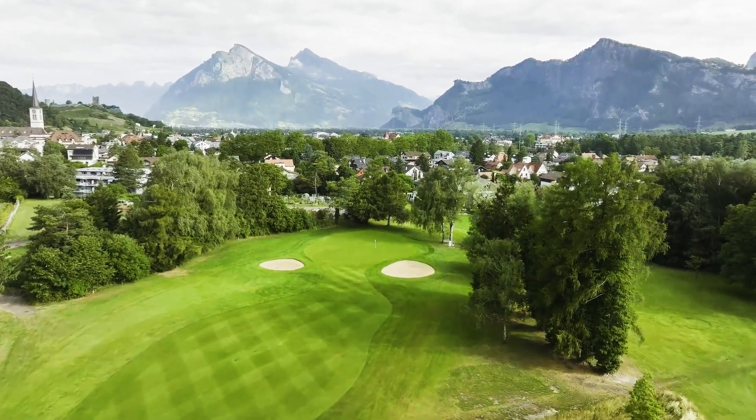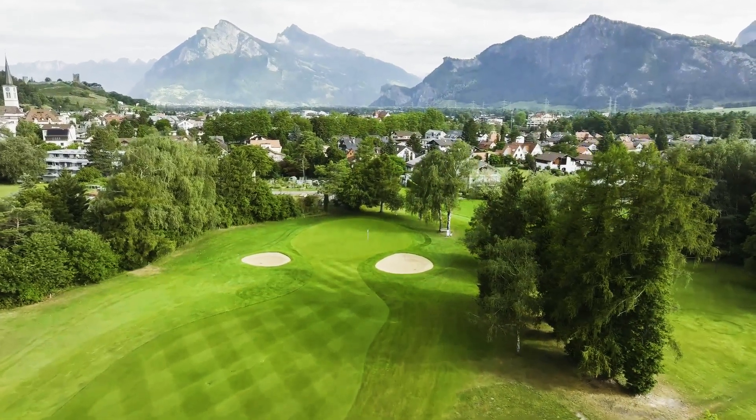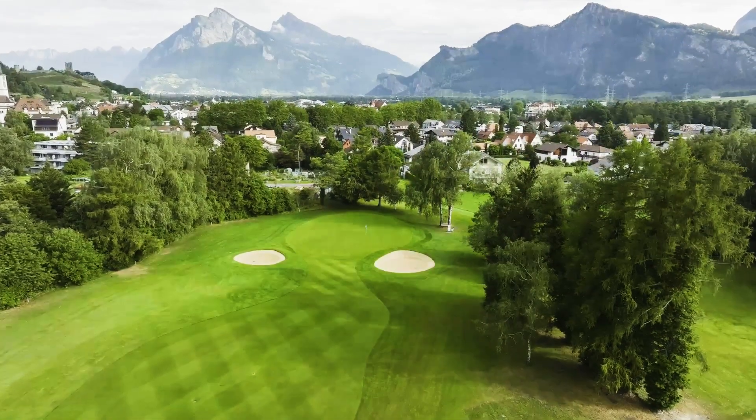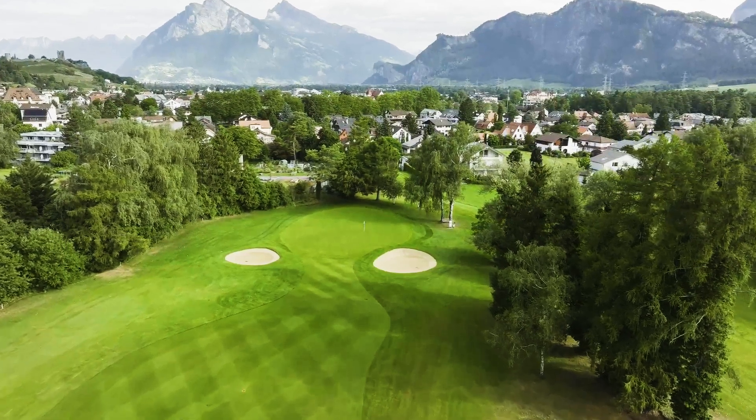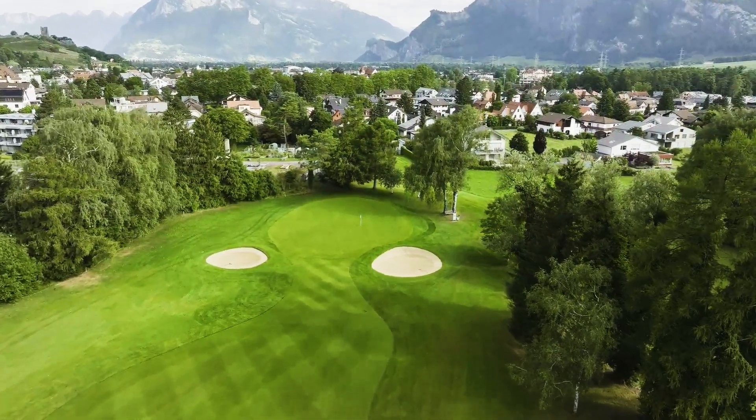But for the brave-hearted, if you get a good tee shot away and you get a 3-wood cutting in just short of the green, it runs onto the green, so it always leaves you with a pretty good opportunity for making birdie.